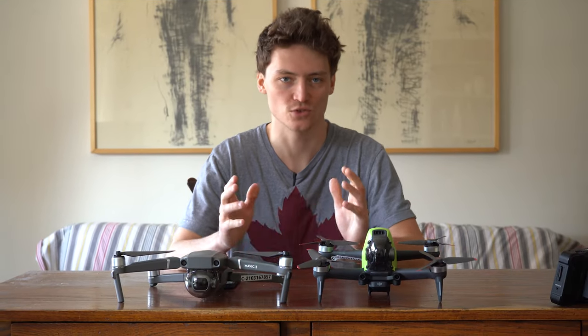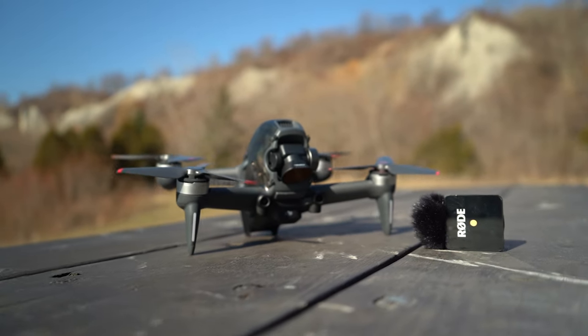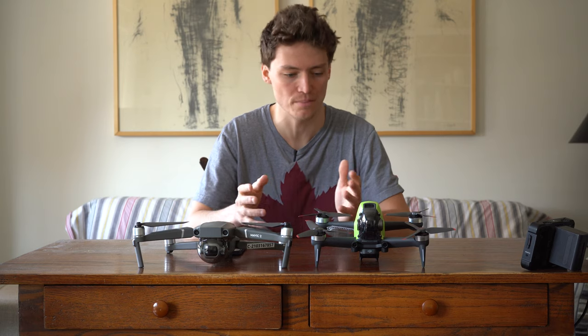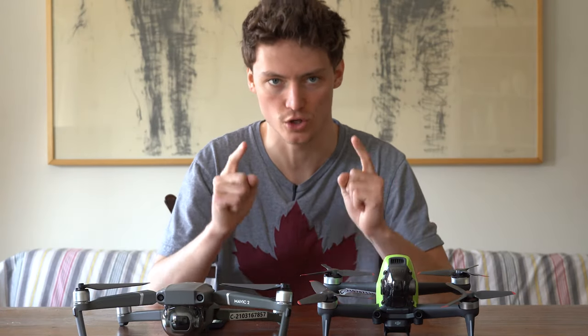Hey, what's up guys, thank you for tuning in. In today's video I will be comparing the DJI Mavic 2 Pro to the DJI FPV drone. Hopefully by the end of this video you will have a clear understanding of the major differences between these two products and can make an informed decision on which one is best for you.